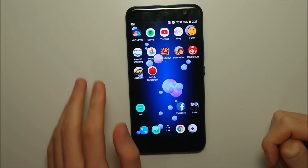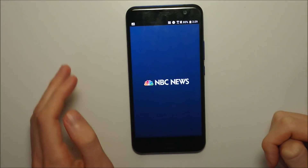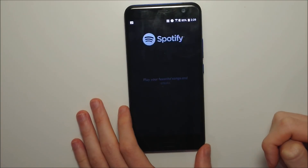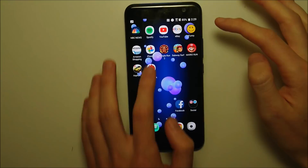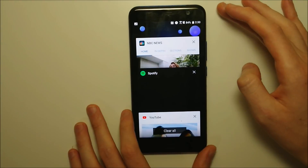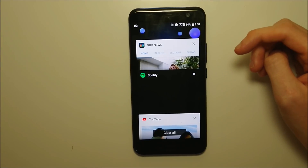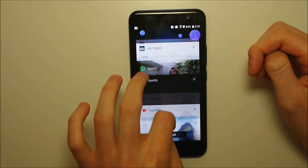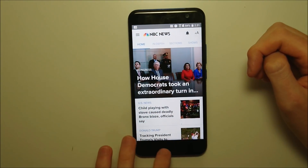So this upgrade has a lot of good new features — I'll go over that in a second. But before that, we're going to load up some apps and see how fast this phone is. Speed is one of the big areas the phone is supposed to improve with the update. And I have to say, just from loading up the apps, the phone is already insanely fast, but I think it actually may be a tad bit faster now.